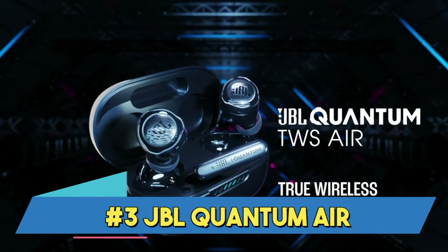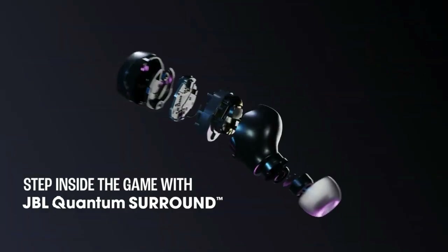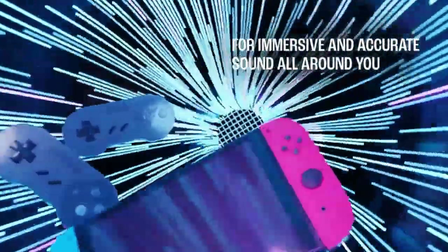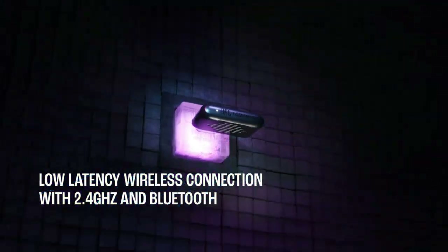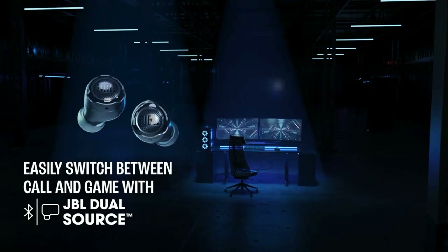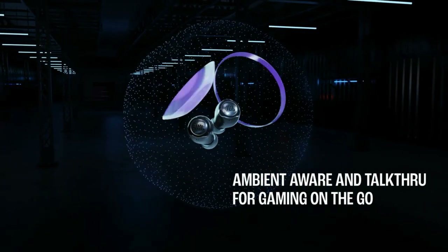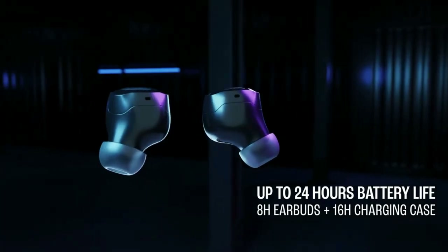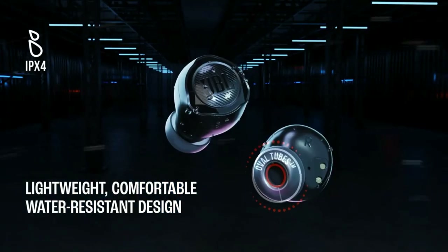Number 3: JBL Quantum Air. The JBL Quantum Air is a wireless gaming headset with advanced features and an immersive audio experience. During long gaming sessions, its wireless connectivity allows you to move freely. Thanks to JBL Quantum surround sound technology, you may play games in a more immersive way with 3D audio. A removable directional microphone on the headset facilitates clear communication with teammates.